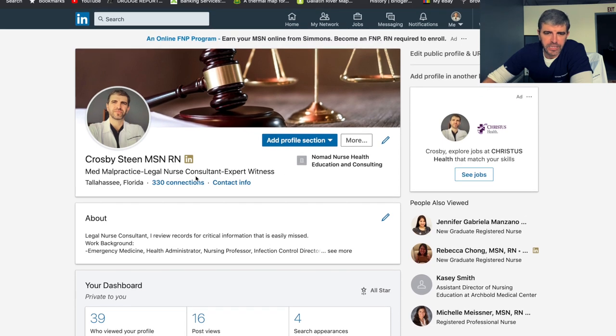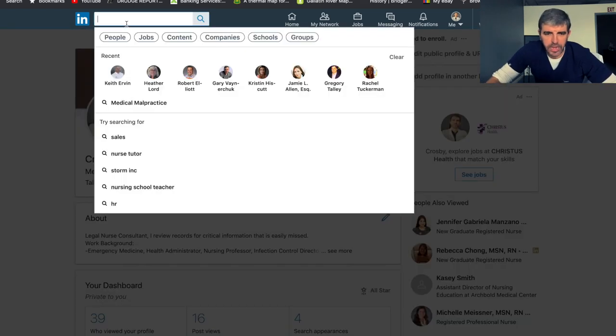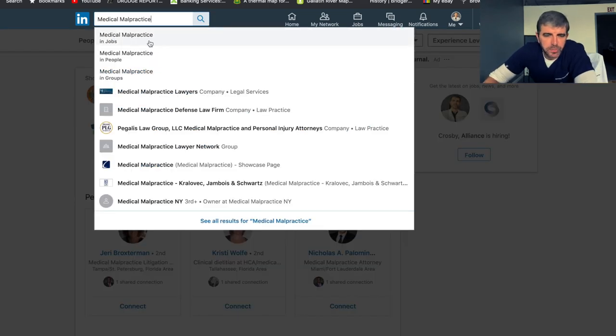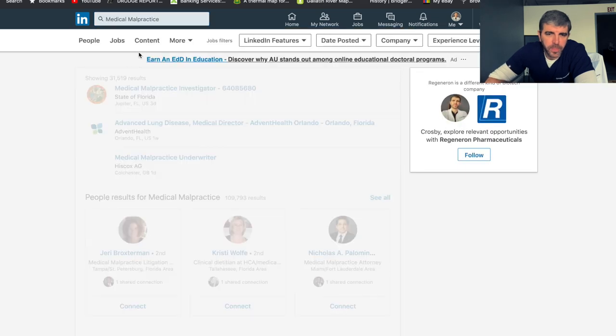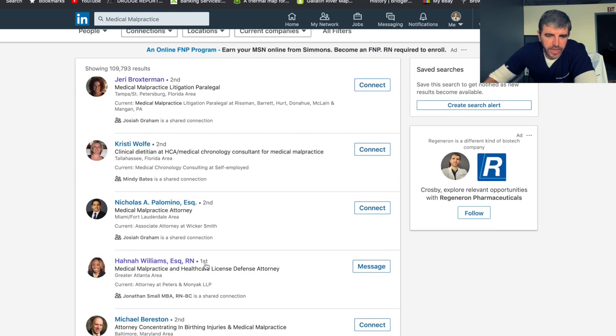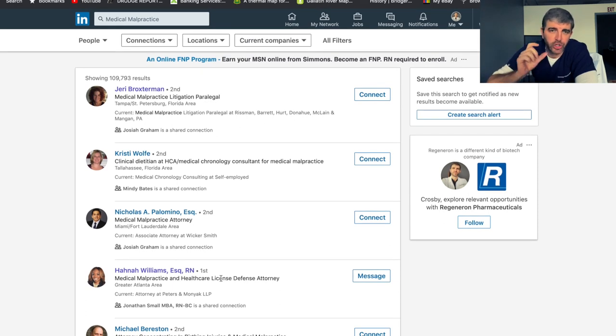Now we're going to delve a little bit deeper. I want to show you what you can do with LinkedIn. I'm going to type in medical malpractice. As I click on here, you can do jobs, look for people, or look at groups. I want to look for people — now we're getting into the marketing aspect. Like this lady right here, she's connected with me now. I sent her a nice little message, short and sweet — that's probably the key to making sure you don't spam people on LinkedIn, because you're trying to be professional. Send a two or three sentence message letting them know you want to connect.